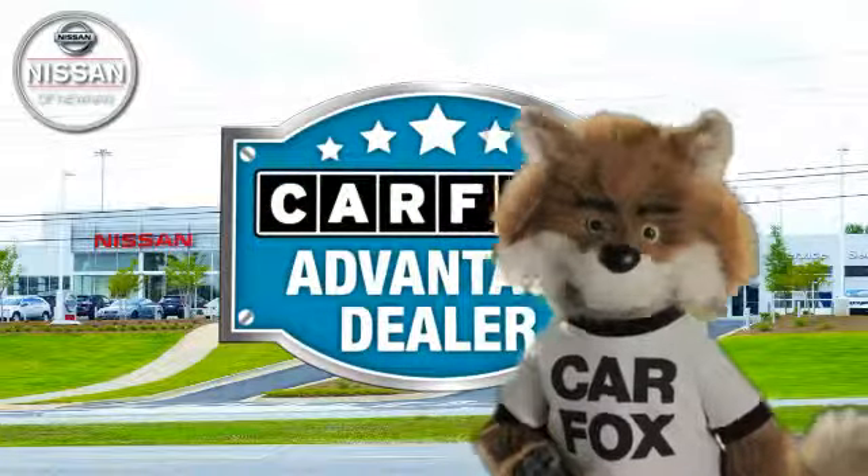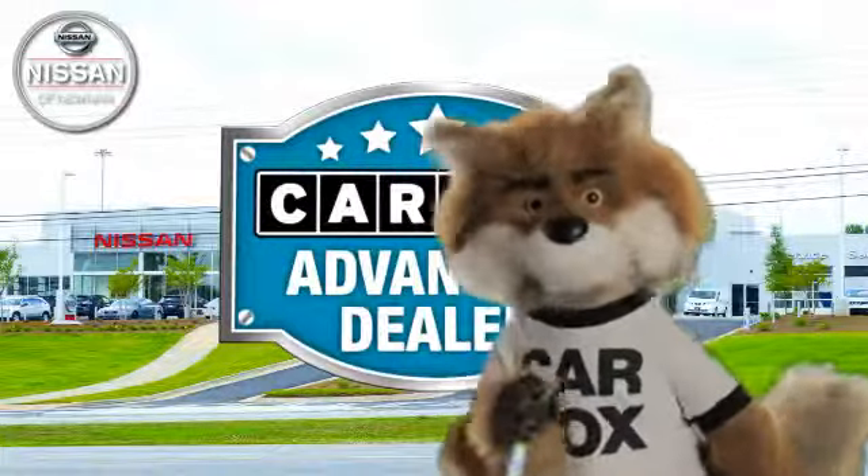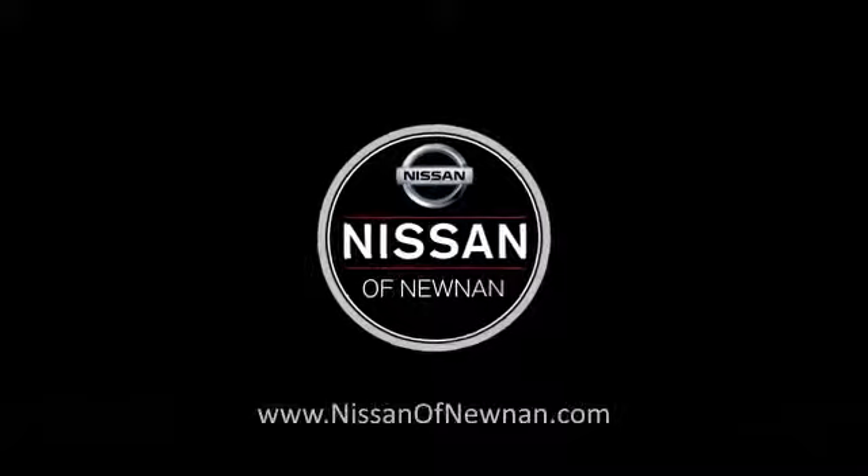Just say, show me the CARFAX, at Nissan of Noonan, a CARFAX Advantage dealer. For more information, visit .com. Have a great day!